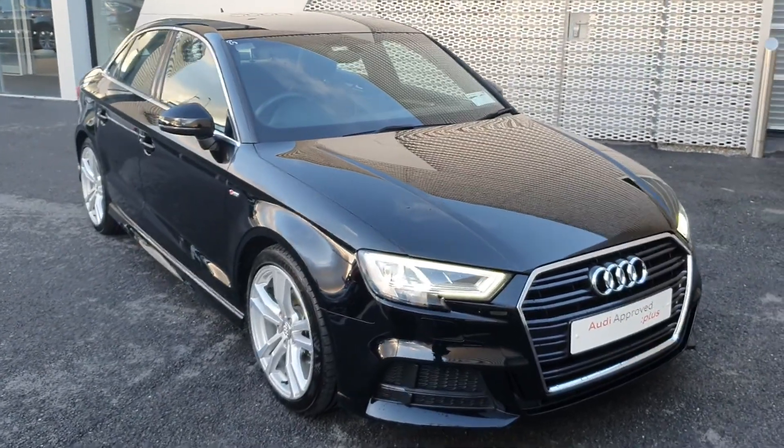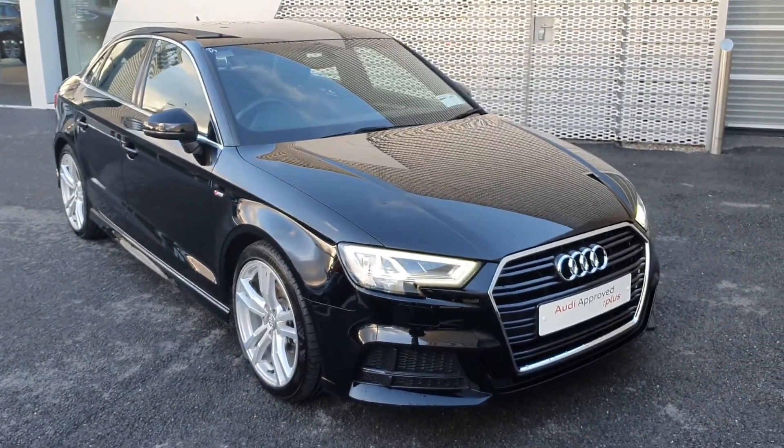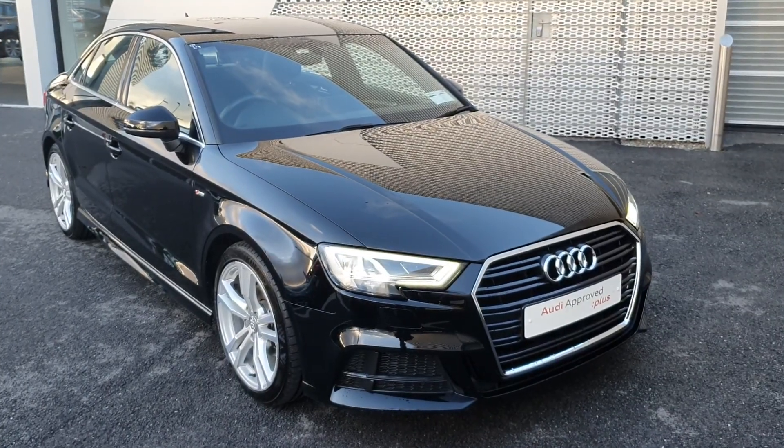If you have any queries or would like to test drive this vehicle, you can drop in to us or call us on 061-336-000. Thank you.